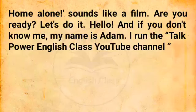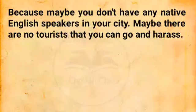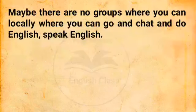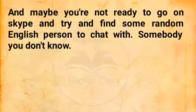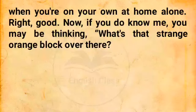Hello, and if you don't know me, my name is Adam. I run the Talk Power English Class YouTube channel. Today we're going to be looking at how to practice speaking English when you are alone at home. It's not so easy for many people, because maybe you don't have any native English speakers in your city. Maybe there are no tourists that you can go and harass. Maybe there are no local groups where you can go and chat in English, and maybe you're not ready to go on Skype and find some random English person to chat with. So what I want to do today is share with you lots of ideas about how you can practice speaking when you're on your own at home alone.